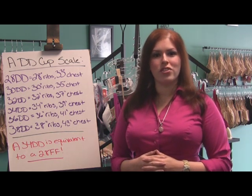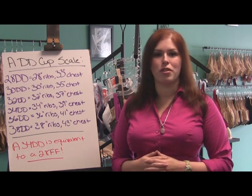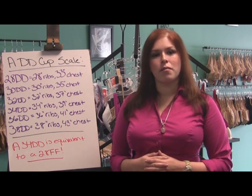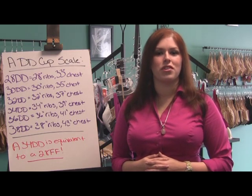As always, if you have any questions, comments, or concerns, please feel free to email sophisticatedpair at gmail.com. Don't forget to check out our other videos in the Bra Naked Truth series, as well as on our YouTube channel. And keep checking back with our blog, Twitter, and Facebook for all the latest news and event information. Thank you!